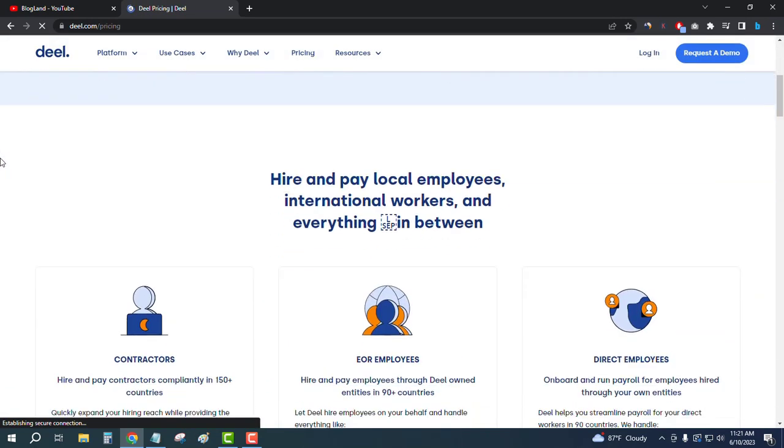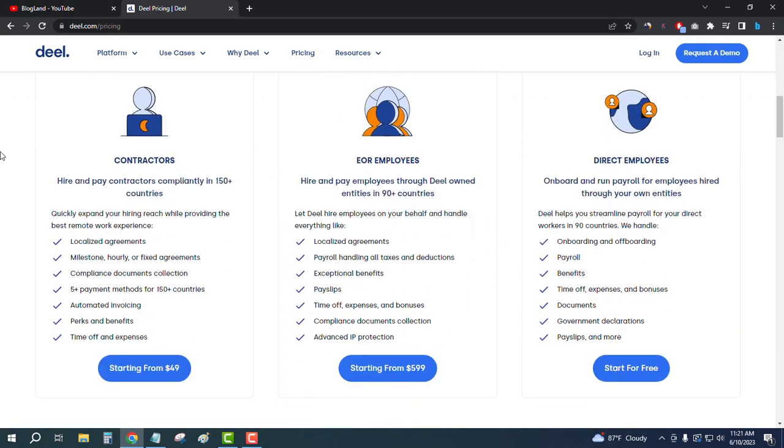You can see there are three plans. The first plan is only $49 per month and it is the contractors plan. The second plan is the employees plan, starting from $599. Then there is the direct employees plan, which is free — totally free. You can start with this, and if you're a contractor, you start at only $49 per month.